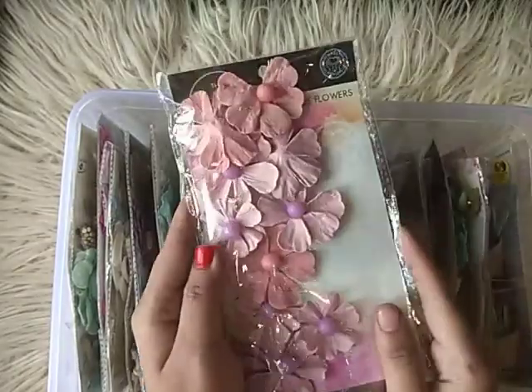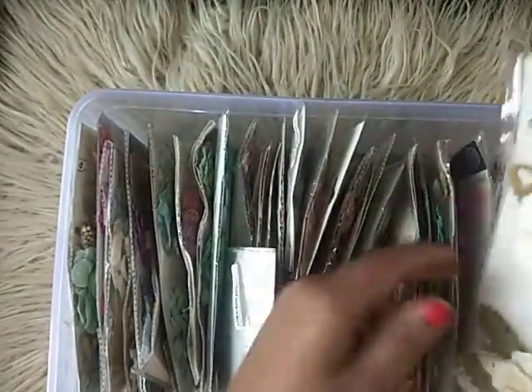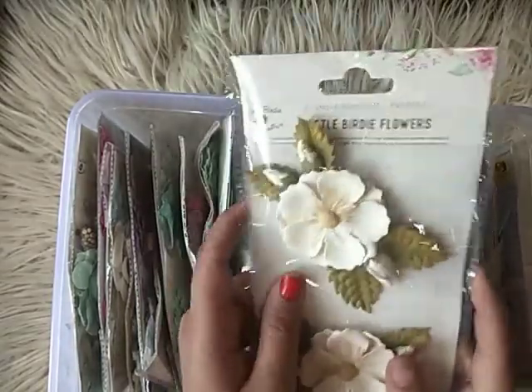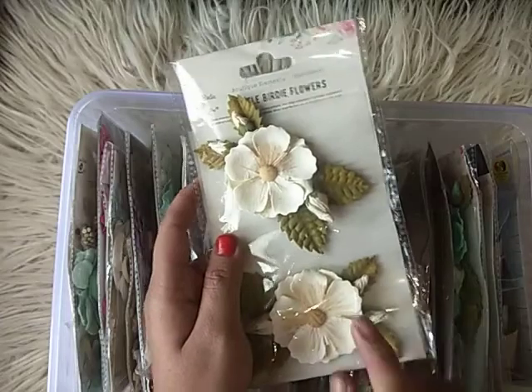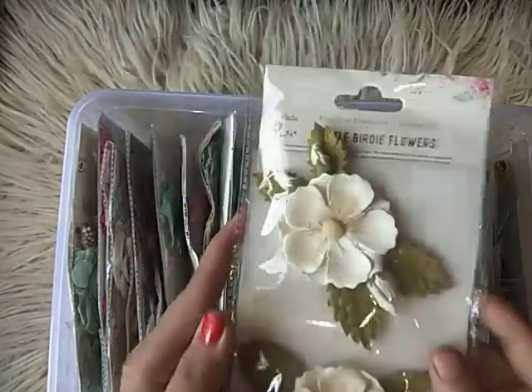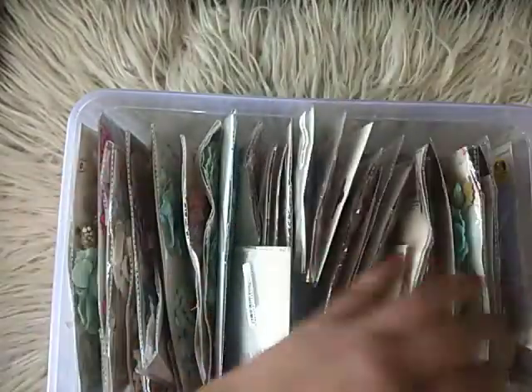Then I have this — the paper mill — and yes, this one is my absolute favorite. You must have seen this in my recent scrapbook. This is their boutique elements and look at the quality — they're so, so beautiful.